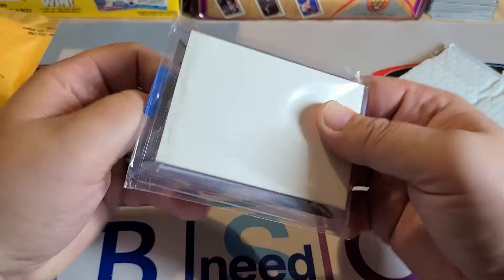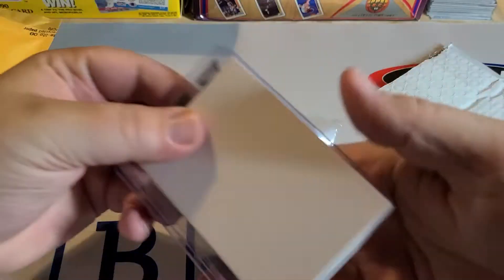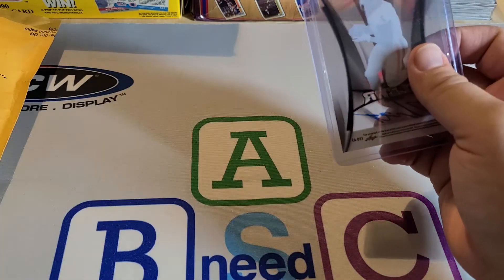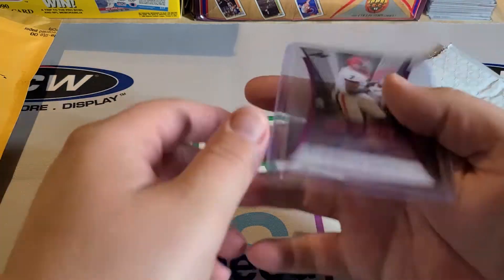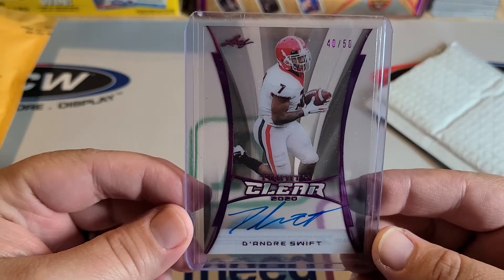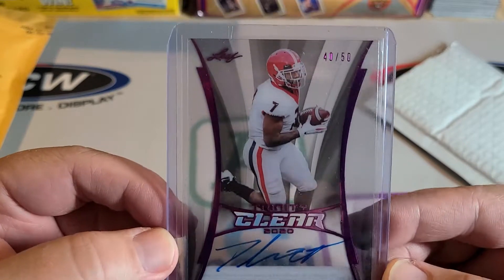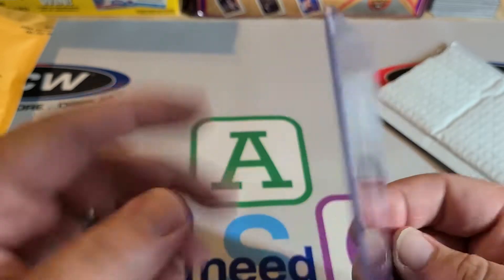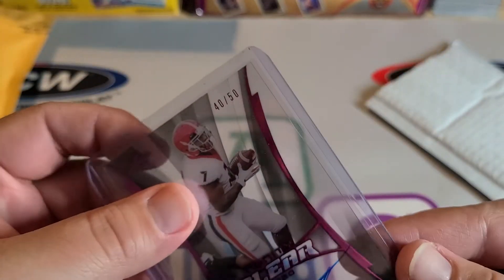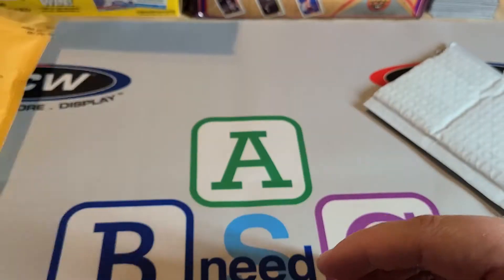So I know what this one is — I haven't seen this card in person yet. Most of you guys know I'm a Georgia Bulldog fan, so I've been PC-ing DeAndre Swift. I think he has a chance to be really good, especially in the Lions offense. So I picked up a 2020 Leaf Clear Authentic — or Clear Trinity — autograph out of 50. The case has got a crack in it, but the card looks fine. It's going into my DeAndre Swift PC.